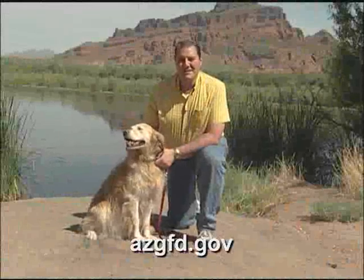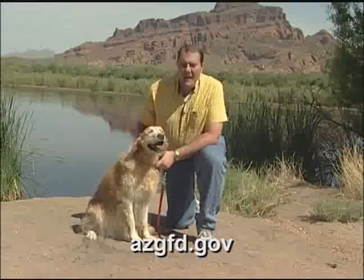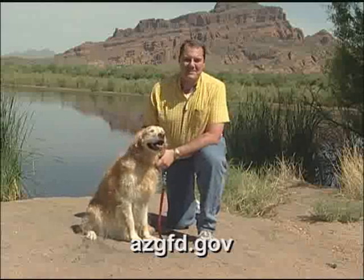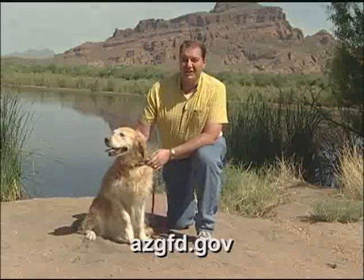With all the different dog breeds out there, I'm sure you'll find one that's just right for you. Along with all the wild places in Arizona, our state boasts quite an assortment of wonderful parks, including one in Chandler where the fishing is good.